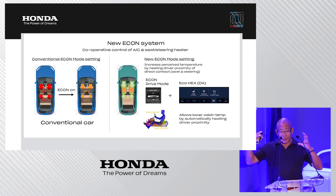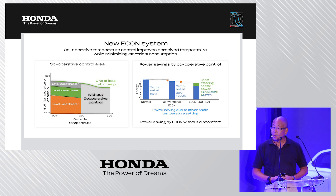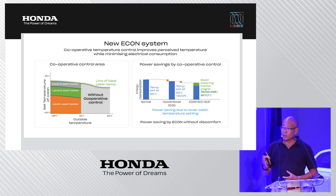By increasing the perceived temperature, we can reduce the set cabin temperature, saving significant energy since heating the entire cabin volume requires a lot of power. The seat heater is automatically controlled in three levels below 15 degrees Celsius outside temperature, depending on the cabin's set temperature. This power saving is in the range of 2 to 3 percent — on a 400-kilometer range, the cooperative control can save 8 to 12 kilometers, which could be the difference in whether turtle mode is activated.